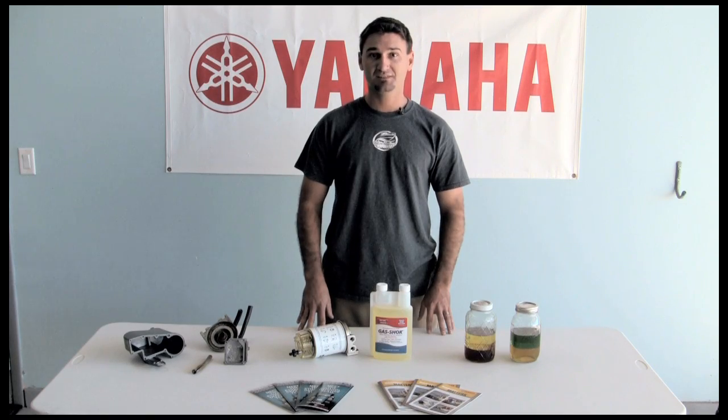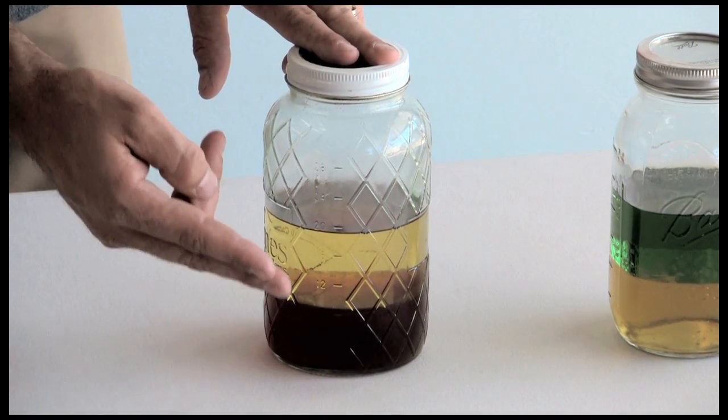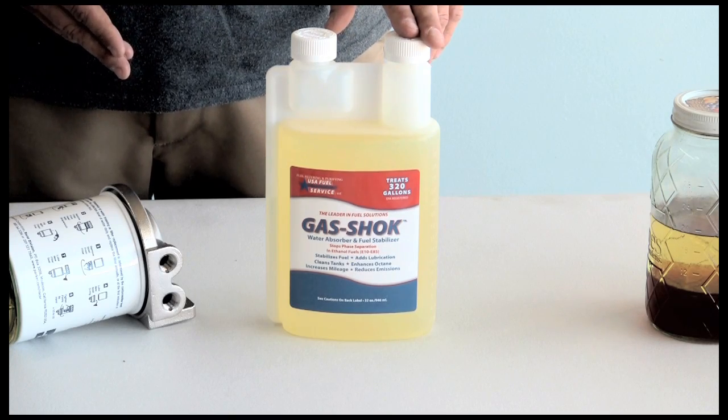First, ethanol is hydroscopic, which means it draws water in like a damper. When water is drawn in, it then separates the ethanol from the gasoline and falls to the bottom of the tank, creating a mixture that no engine can run on. We battle these issues with two things: fuel treatments and water fuel separators.